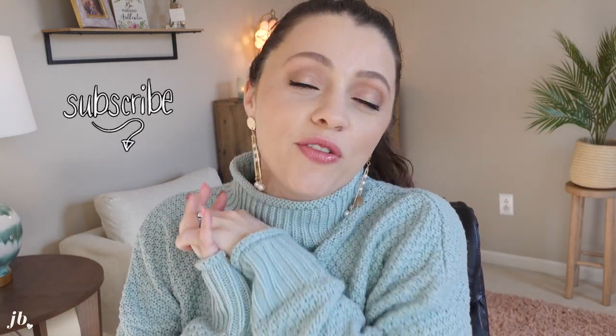Skincare, hair stuff, books, a planner — all kinds of stuff. So let's dive right on in. If you do enjoy this video, I hope that you will subscribe and join me for three videos a week here on my channel. We'll start with the beauty, as I always do.